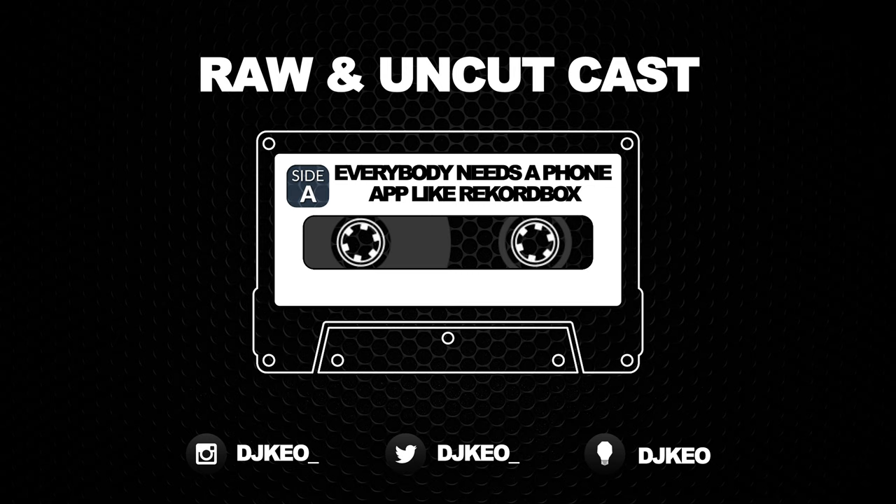The cool thing about the app is that it allows you to make cue points, go through your library, and you can make your playlists on the fly.